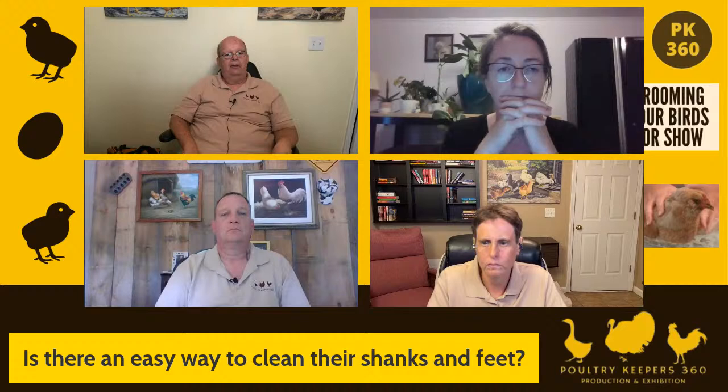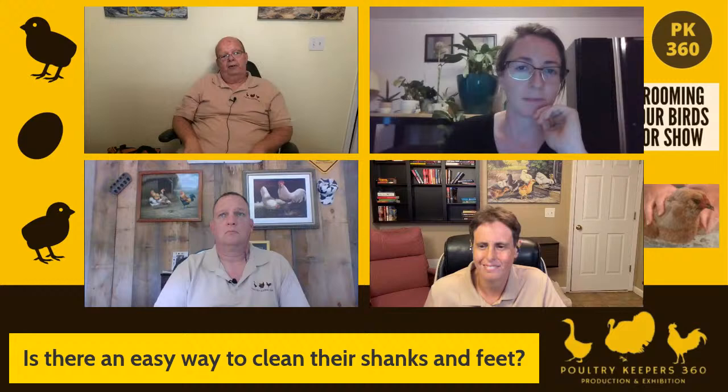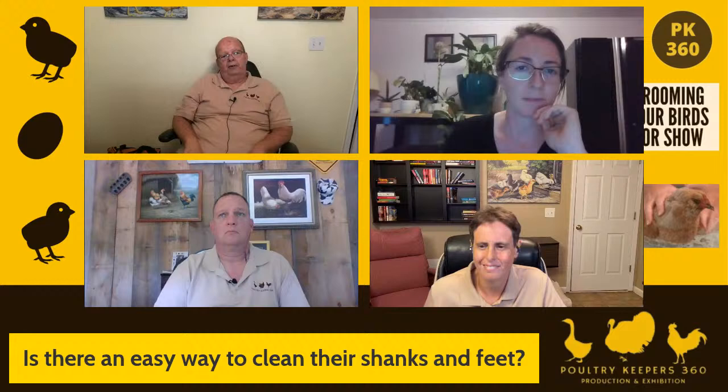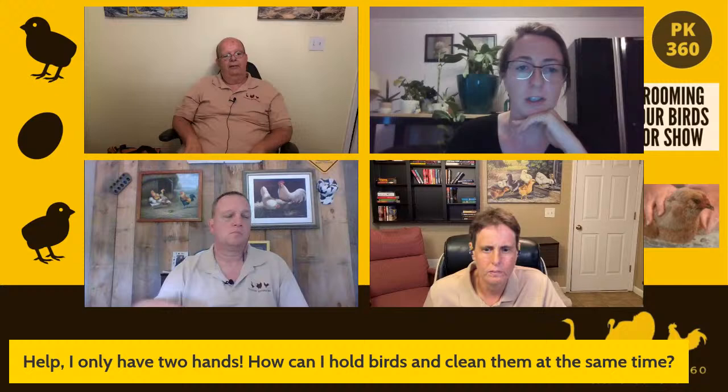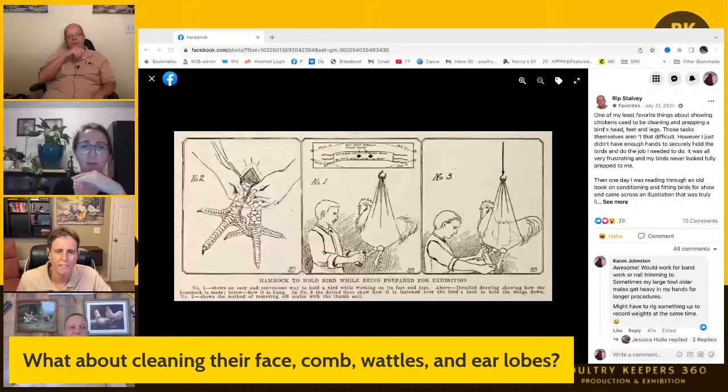There's something called a grooming sling that makes that job easier — I've posted about it in the Poultry Keepers 360 group. It's a rectangular piece of heavy cotton duck material with two holes cut out for legs; you fold it up around the bird and hang it so you can turn the bird any way you want with both hands free. I use a dog grooming table and the grooming arm to hang the bird in the sling. It makes life a lot easier than trying to hold a bird, a leg, and a cleaning stick all at once.